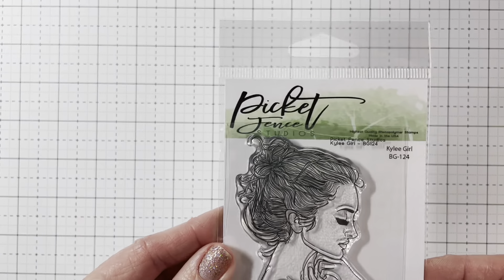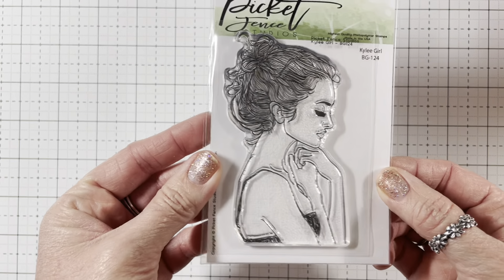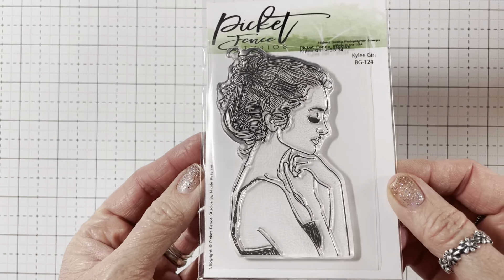Next I did an order from scrapbook.com. They're having a sale on clearance items, and I'll share with you how much I spent on each thing. I got a freebie — it's this Picket Fence Kaylee girl — and I'll be doing a giveaway for her soon.